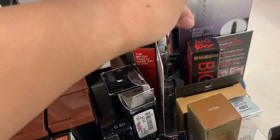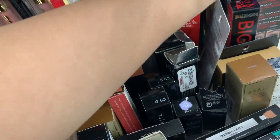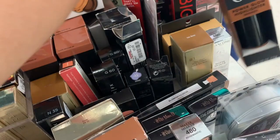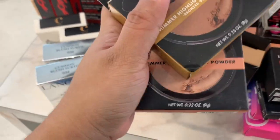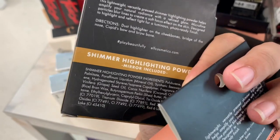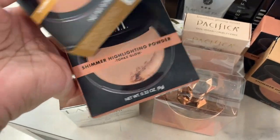They have this one right here — it's Beauty Treats and it's $4.99. They have a whole bunch of ELF products. These are the powder glow highlighters, and then here they have the shimmer highlighting powder in different shades. Let's see — this one is Bronze Glow, Topaz Glow.